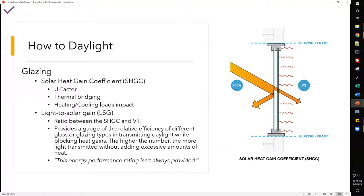For the solar heat gain coefficient, you also want to consider the U-factor, thermal bridging, and heating and cooling load impacts. Generally, the higher your solar heat gain coefficient, the worse your visible light transmission — you need to find a balance. There's another unit called LSG (the ratio between SHGC and VT) which gauges relative efficiency for different glass types. The energy performance rating isn't always provided because it really depends on where you're installing it and the climate.